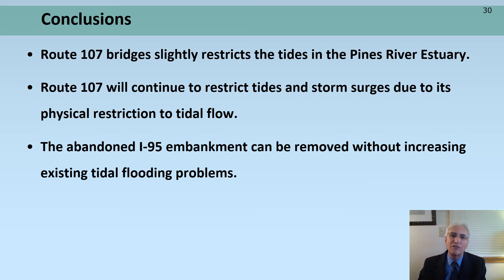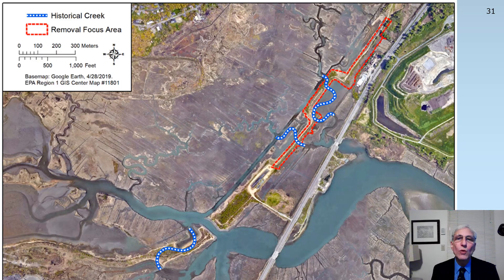Conclusion: Route 107 slightly restricts tides in the Pines River estuary. The abandoned I-95 embankment can be removed without increasing existing flooding problems. Shown here in blue are the historical creeks that were severed, but rather than just restoring the severed connections, we are suggesting a removal focus area depicted in red, which would remove the retained flood protection berm that had been formally required to be retained based on the belief that the I-95 embankment was providing unintended flood protection benefits to East Saugus. By removing the area shown in red, we could reestablish sheet flow across the salt marsh surface and help to reduce the erosion currently occurring along the constructed channel, helping to restore proper drainage and mitigate flooding problems in East Saugus.